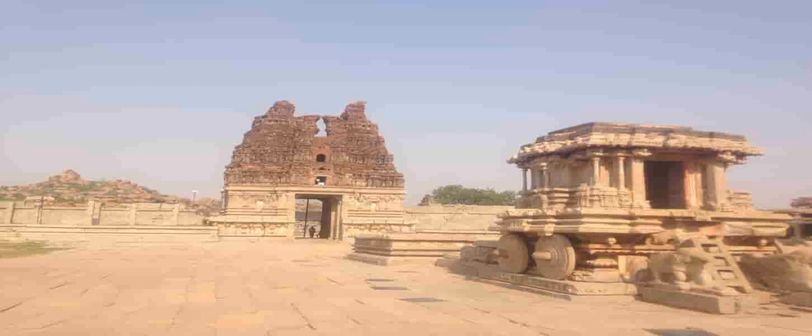Spend some time to admire the beautifully carved chariot. Once you've taken a look at the stone chariot, walk forward and you can see the main hall. This hall is known as Mahamandapa, which comprises four smaller halls. Once you step on the eastern side of the mandapa, you will notice it decorated with elephant ballast. There are 40 pillars, each 10 feet in height. Standing in the center of Mahamandapa, you can see 16 beautifully decorated pillars carved with sculptures of Narasimha and Yali, the mythical creature. These 16 pillars form a rectangular court.